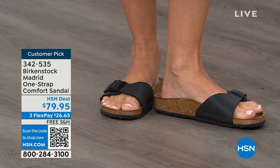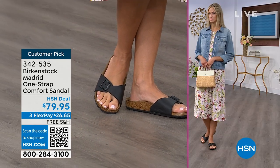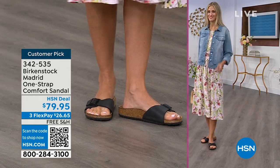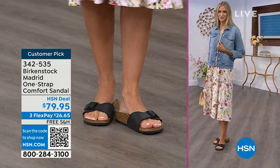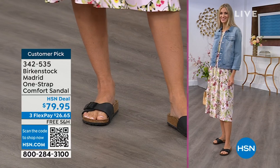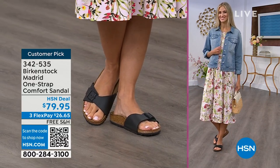If you're not a Birkenstock fan yet, this is a really great style to try because it's a great price point and you can get it home and try it on. It's super cute on the foot. Everyone always stops me and asks what I'm wearing — they don't even recognize it. I say, 'This is the Madrid by Birkenstock.' It is an easy, easy style to wear.